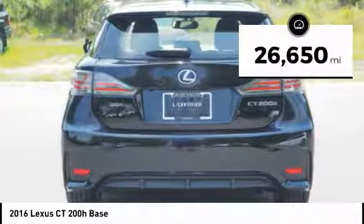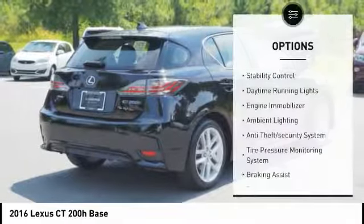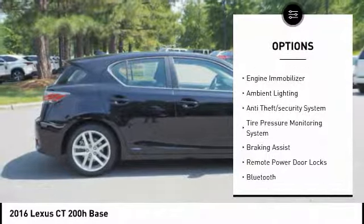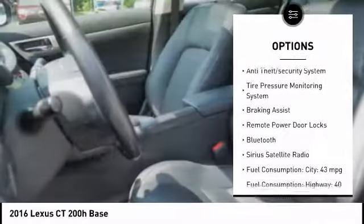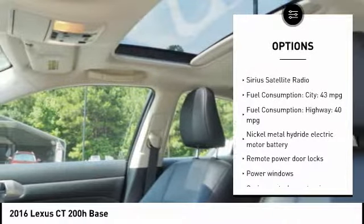This vehicle has less than 30,000 miles. Here are some of this vehicle's great options: stability control, daytime running lights, engine immobilizer, ambient lighting, anti-theft security system, and tire pressure monitoring system.